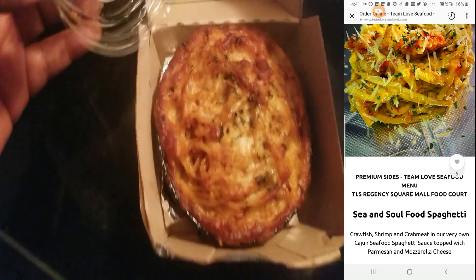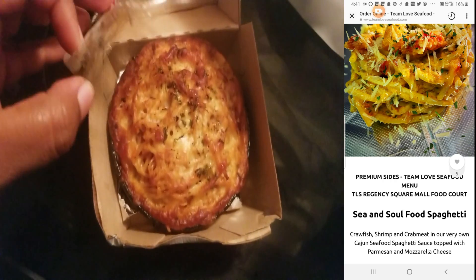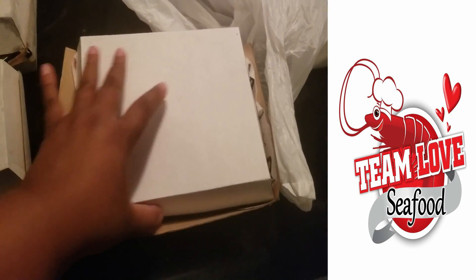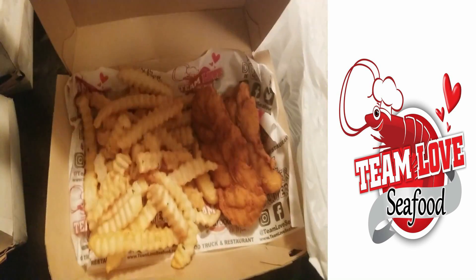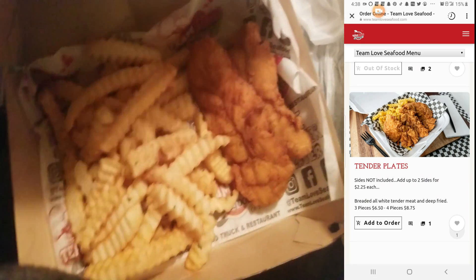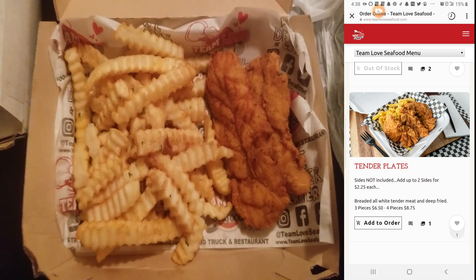This looks like the seafood spaghetti — that's the seafood spaghetti. This appears to be the chicken tender box. This is the chicken tender box that they have.